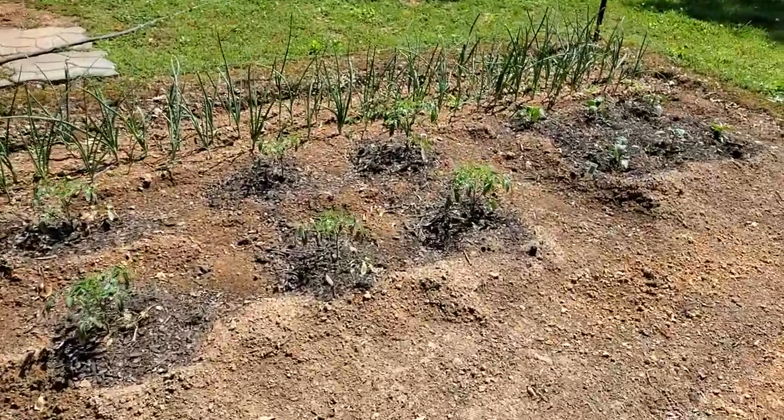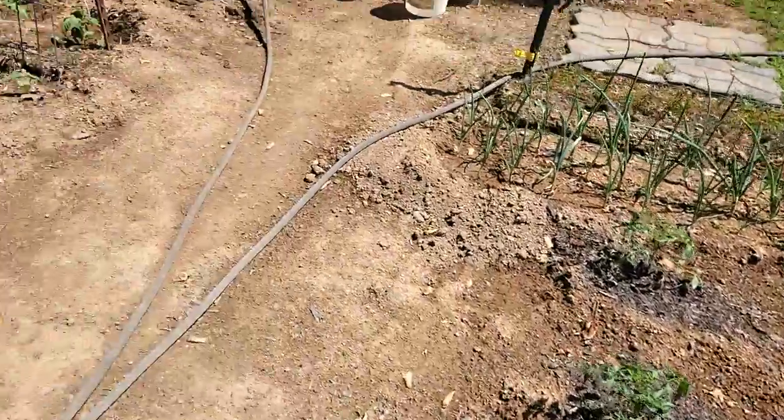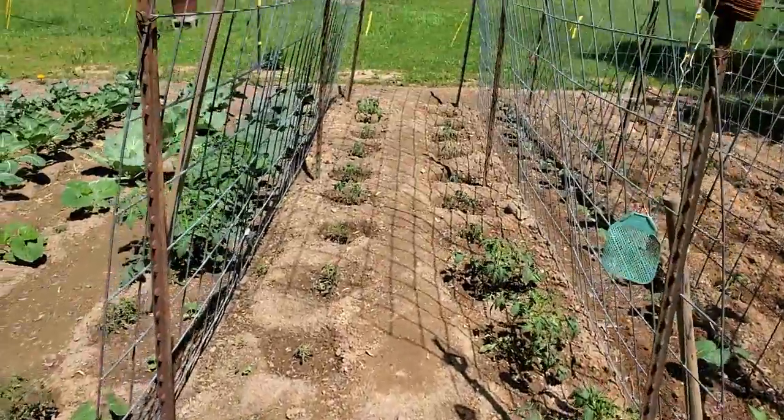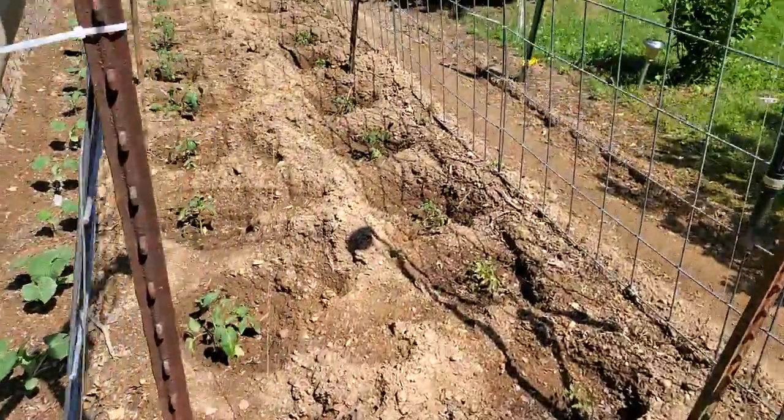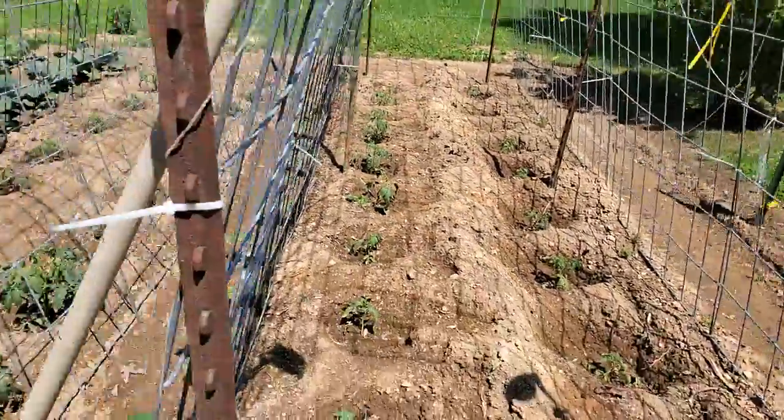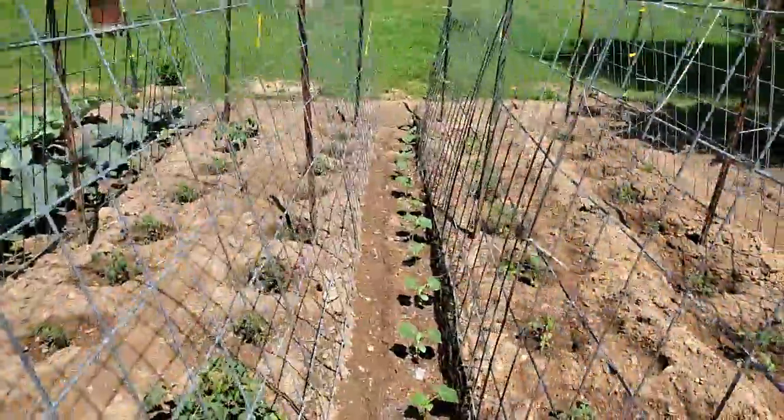I got 48 tomato plants planted and I'm watching after them. I haven't lost any plants to cut worms or nothing yet.